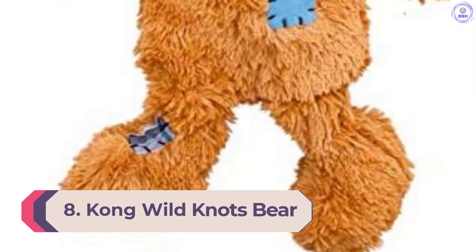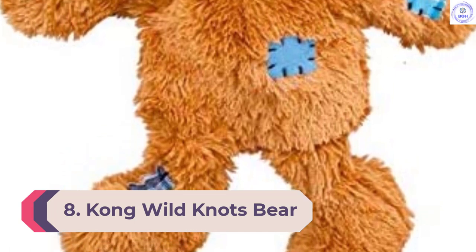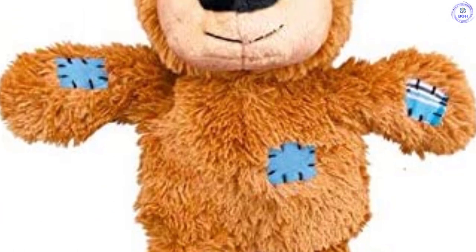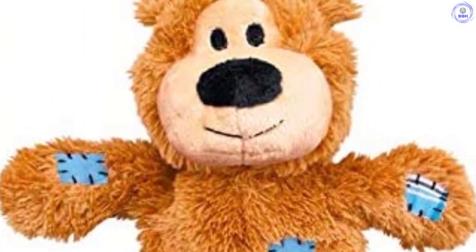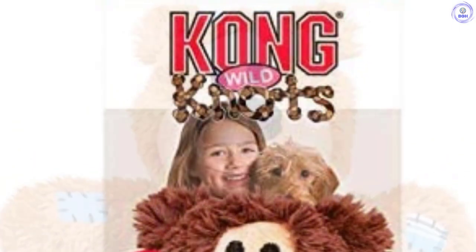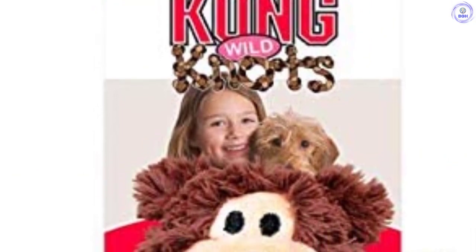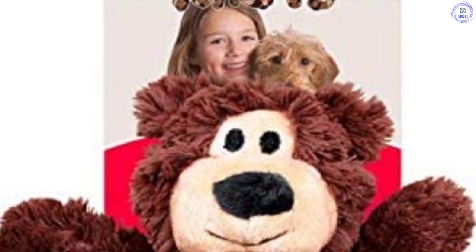Number 8: Kong Wild Knots Bear. The Kong Wild Knots Bear is a cute plush bear with minimal stuffing and an internal rope skeleton. More durable than a basic plush toy, the Wild Knots Bear is ideal for tug-of-war lovers who quickly tear apart other toys without internal reinforcements. In our experience, some dogs prefer to clamp down on plush toys with a somewhat rigid, tough center core — like the rope skeleton here — over soft stuffing insides.